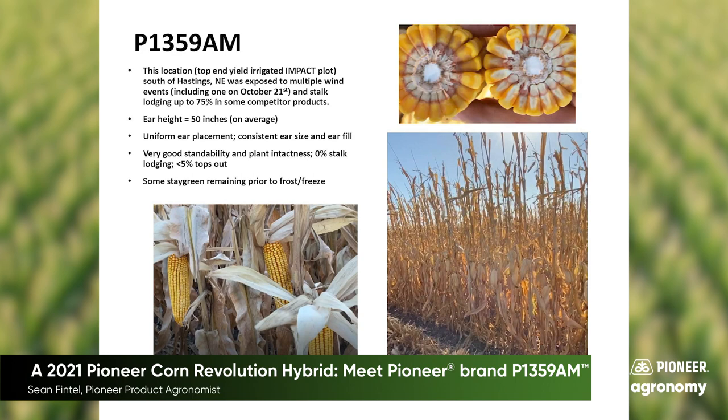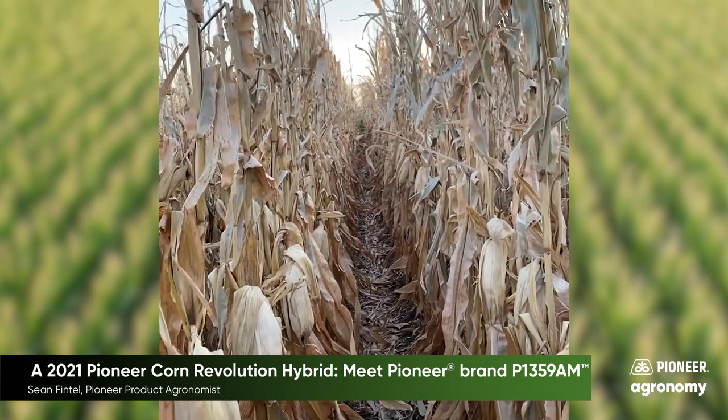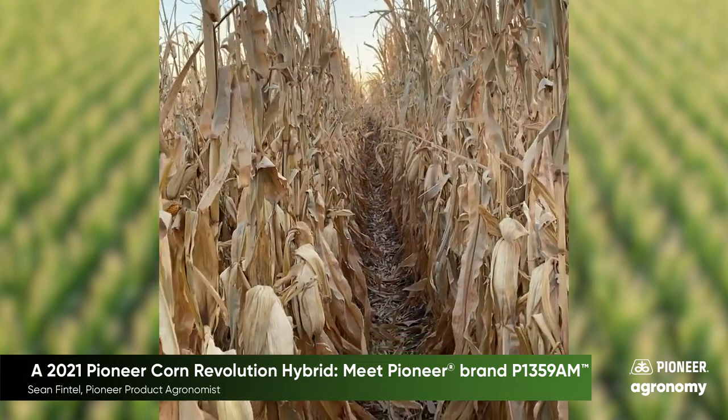Let's also take a look at what we can expect later in the season, closer to harvest, for late season standability. At this top-end yield irrigated location south of Hastings, Nebraska, we're looking at P1359AM in 2019 and how it looked on the day of harvest, October 26th.